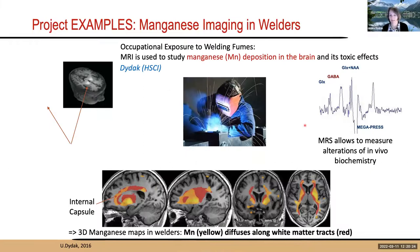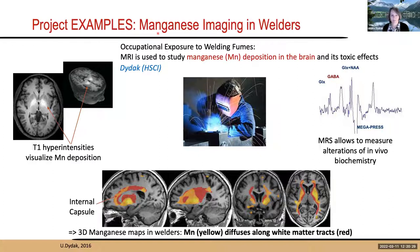Another project investigates manganese deposition in the brains of welders exposed to welding fumes. The manganese is visible using T1 contrast, and with quantitative T1 relaxation time mapping, voxels showing higher manganese than normal brain content or compared to controls are highlighted. The pattern follows white matter tracks, consistent with manganese diffusing along white matter into gray matter areas where it causes toxicity, subsequently measured with MRS.